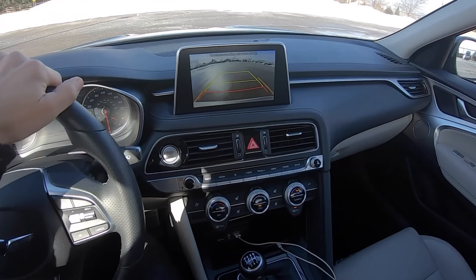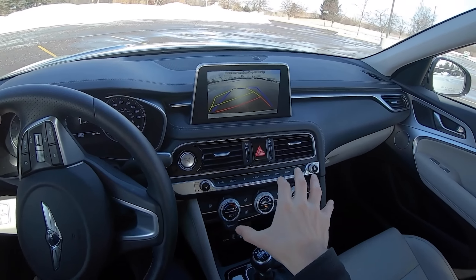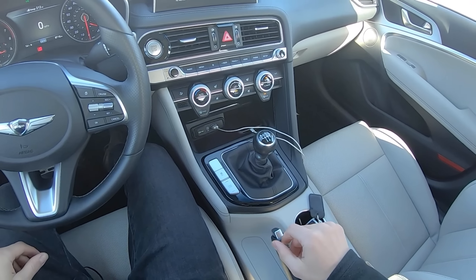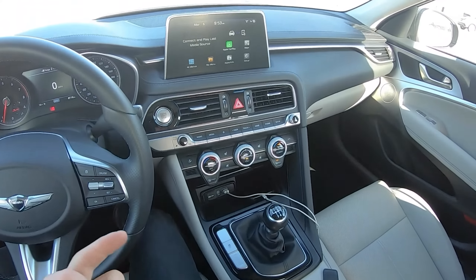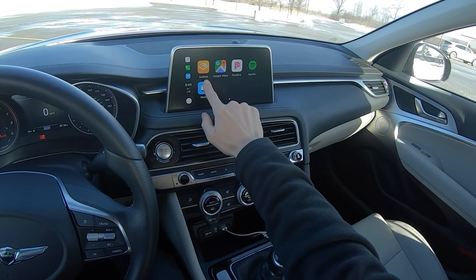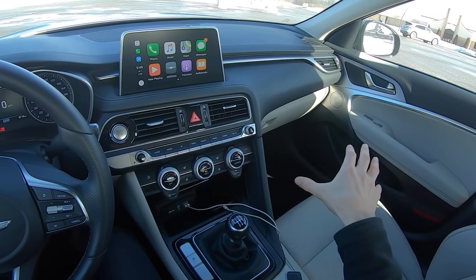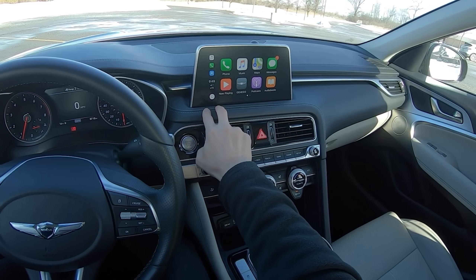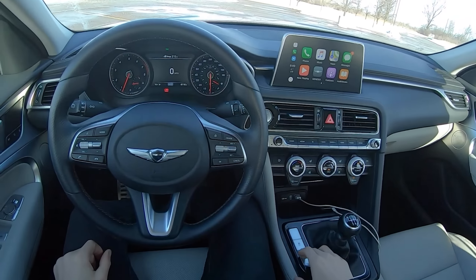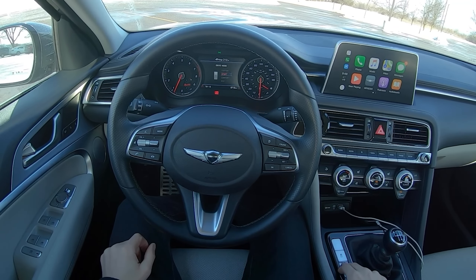The reverse camera is great — I like the turning lines. There's no 360-degree camera in this base-model manual car, but you do get the mechanical handbrake, which is fantastic. Going into Apple CarPlay, it's a pretty traditional setup and nice and responsive. The Lexicon sound system sounds really good — we'll be doing an audio test on the highway later, so make sure you're wearing headphones for binaural audio.